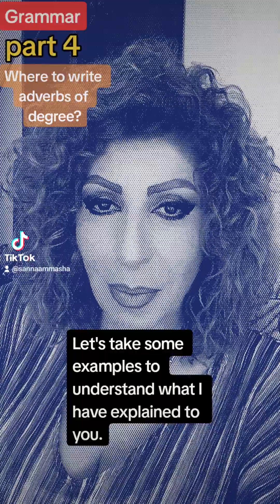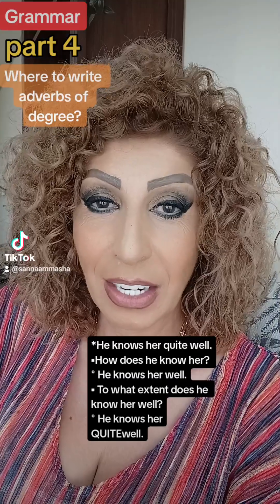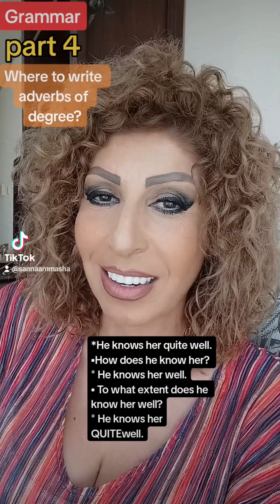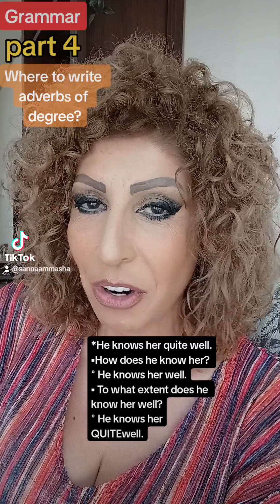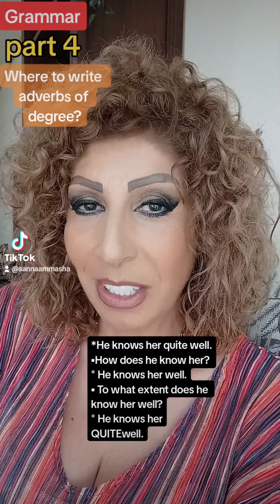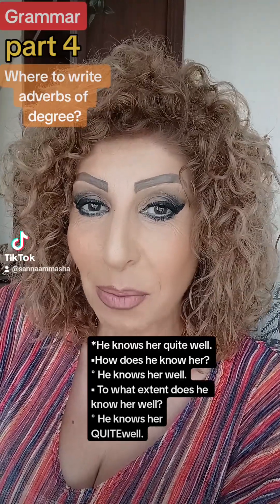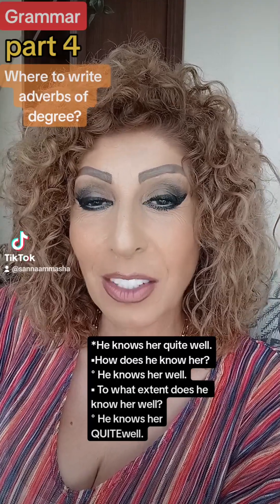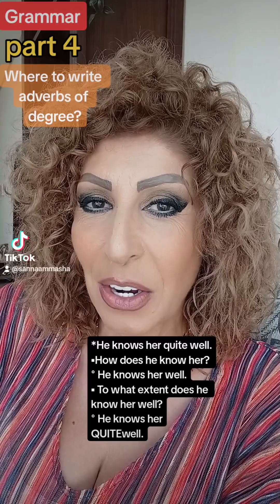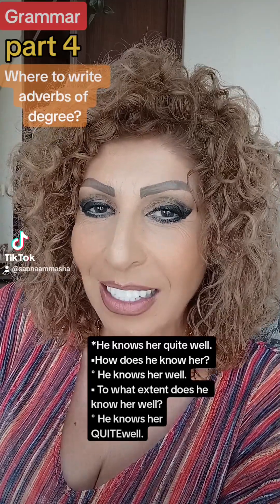Let's take some examples to understand what I have explained to you. He knows her quite well. Well is an adverb, so we write the adverb of degree 'quite' before the adverb. If we want to ask about adverb of degree, we can ask: to which degree or to what degree does he know her? We answer: he knows her quite well.